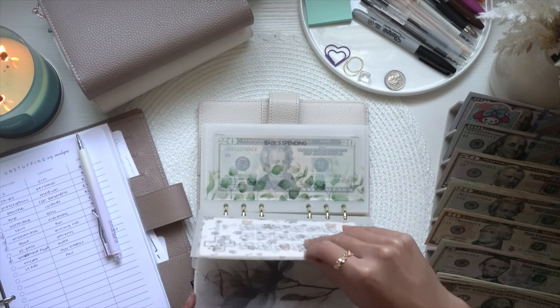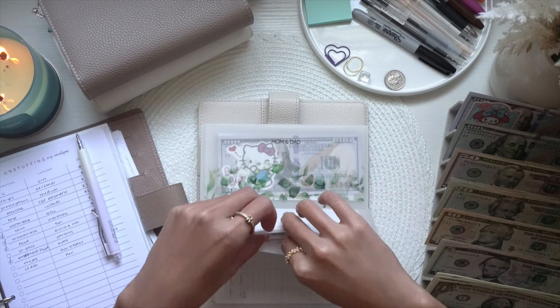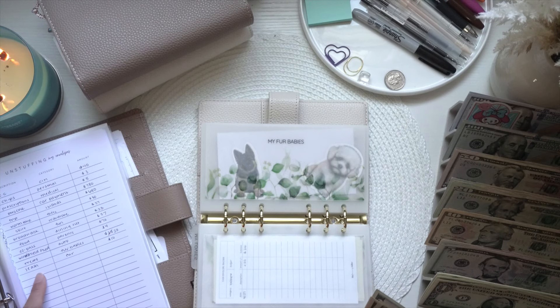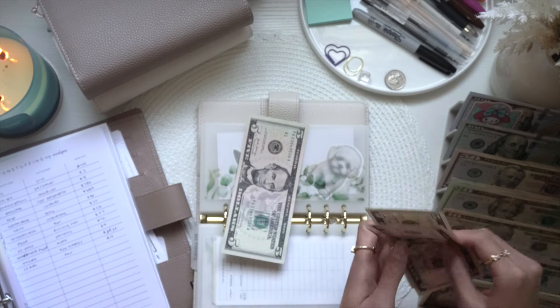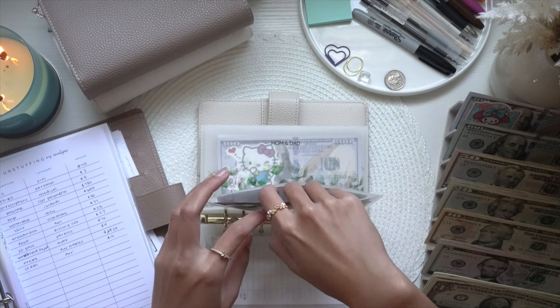First up is fur babies. I need to take out $30 — I bought treats for twenty dollars and a retractable leash for Bailey for ten dollars. Taking out twenty and ten. So we only have five dollars left for them.